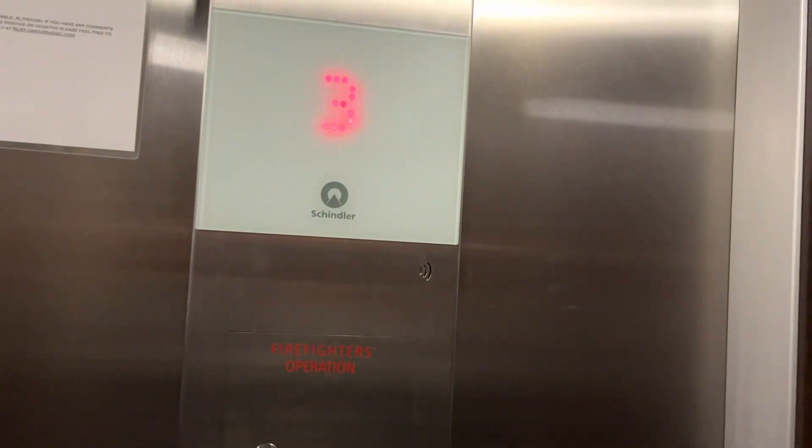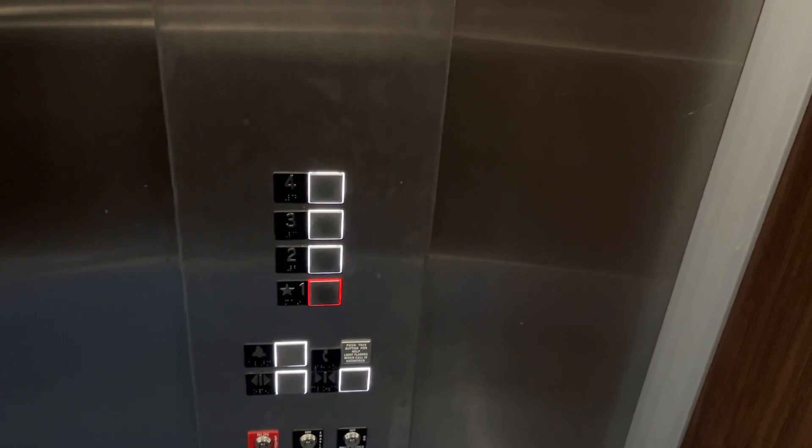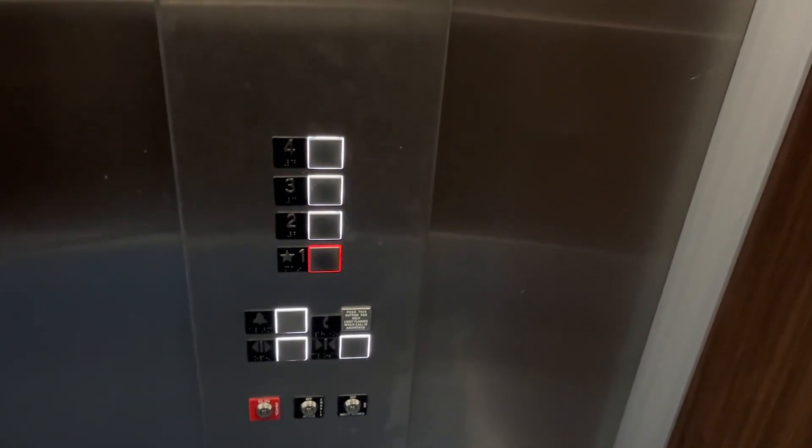One. Here we go. The door closes when you push the button — that's cool. This is actually quite a nice elevator. I like these handlebars. It's got your FIGS fixtures. I believe it's another 3300 MRL.